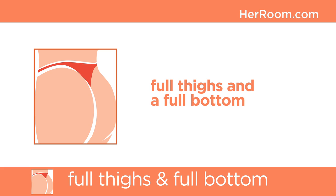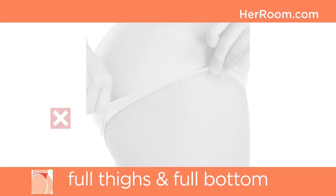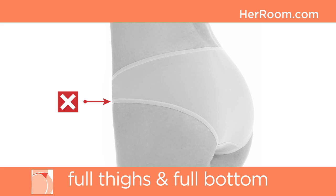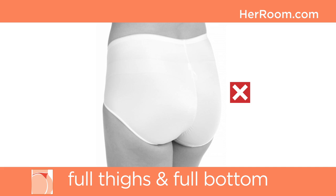Women with full thighs and a full bottom are best served in panties with high cut leg designs, because a high cut leg hole is larger and will be less binding around the thighs. Pay close attention to the finish around the leg holes. Try to avoid panties where there is elastic sewn along the edges, as this tends to be binding around larger thighs. Instead, look for stretchy lace and leg openings without any elastic treatment, such as laser cut edges. These finishes are less binding and will not cut into your thighs.